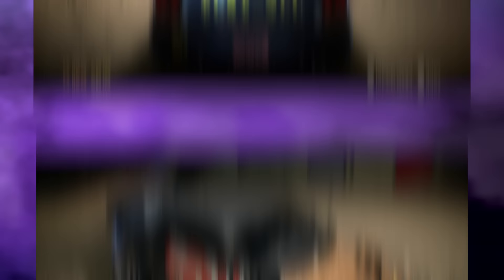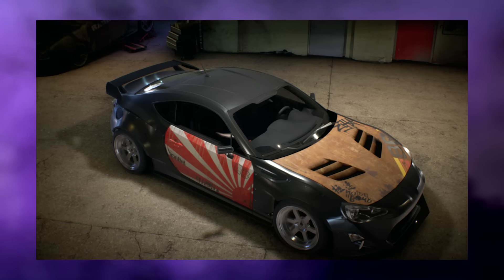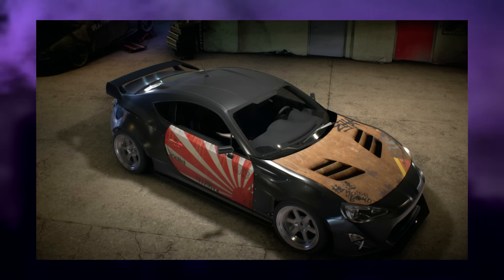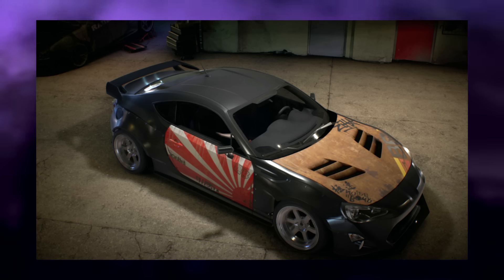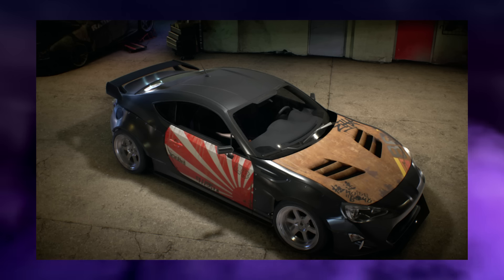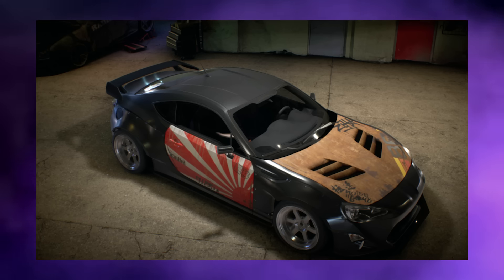The last photo entry for this month is from Liam and this is his GT86/BRZ/FRS, and it looks really nice. He's gone for that rust look everywhere and surprisingly on an 86 it actually works. Thank you to everyone who sent in their picture entries.